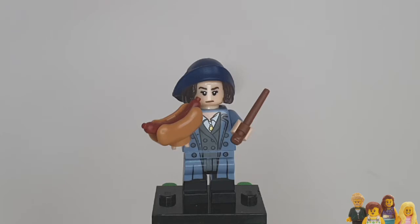Hi everyone and welcome back to the Brickbods. If you haven't already, don't forget to subscribe to our channel. You join me today for another Minifigure Monday, and this week it's Tina Goldstein from the Harry Potter and Fantastic Beasts CMF series.